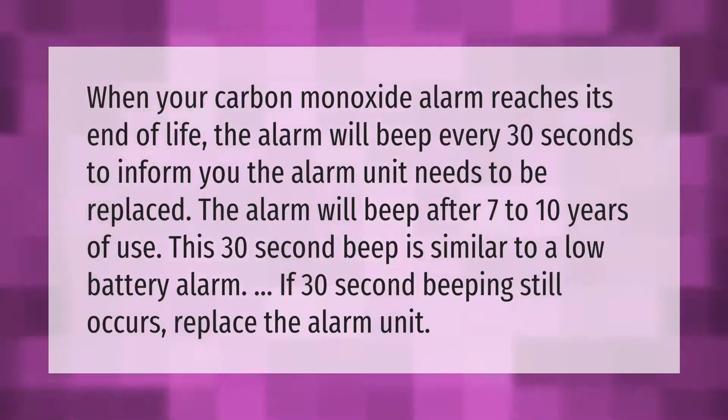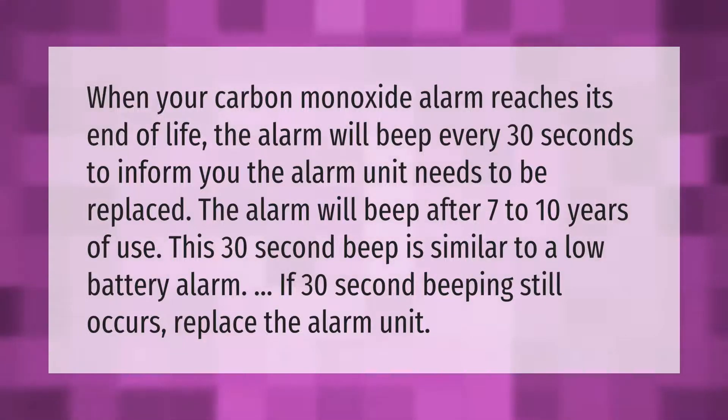When your carbon monoxide alarm reaches its end of life, the alarm will beep every 30 seconds to inform you the unit needs to be replaced. This occurs after 7 to 10 years of use. The 30-second beep is similar to a low battery alarm — if 30-second beeping still occurs, replace the alarm unit.